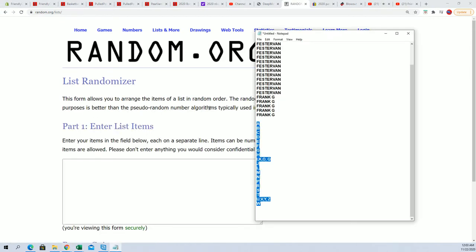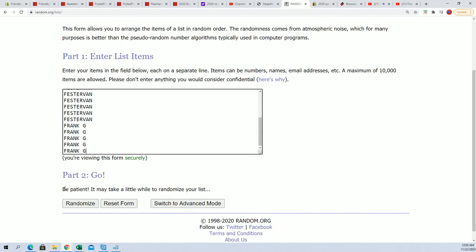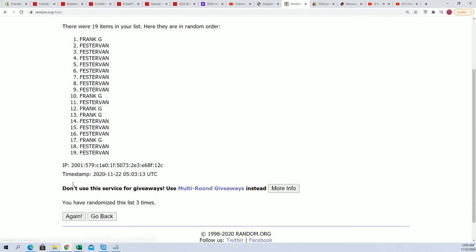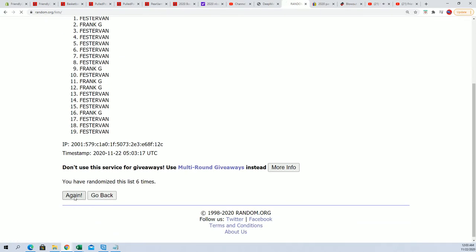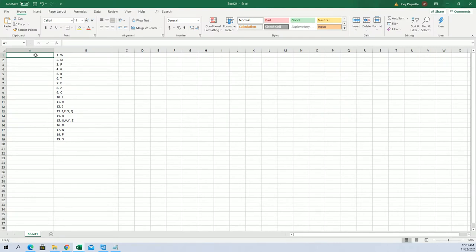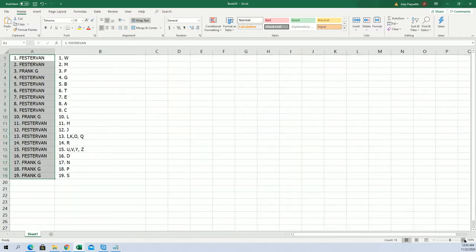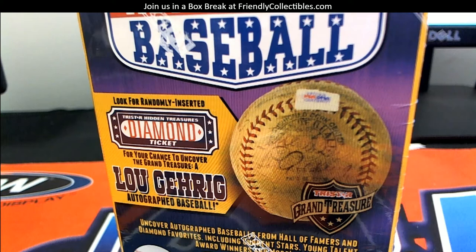Frank G, you're at the bottom. Fester Van, you're at the top. Seven times through — one, two, three, four, five, six, and seven. Frank G at the bottom, Fester Van at the top. We're going to pop this right there, just like that. Let me make this big so you can see it, and then we're going to share it to the main page.